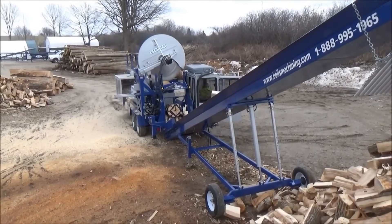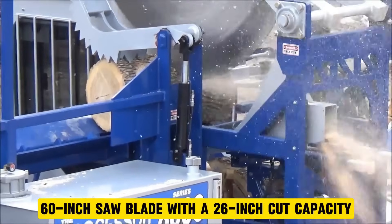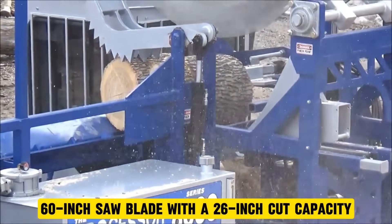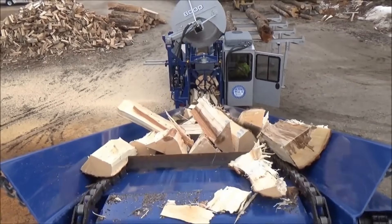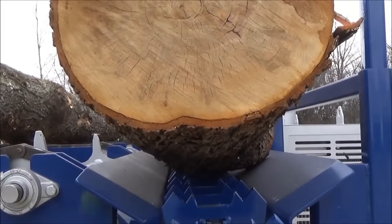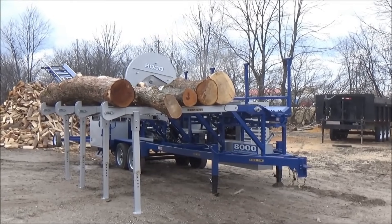This machine includes an 85-gallon hydraulic tank with a hydraulic oil cooler, a 60-inch saw blade with a 26-inch cut capacity, and a 19-foot in-feed chain and trough. It can process logs up to 30 feet in length, supported by an 8-foot hydraulic live deck with 4 legs.